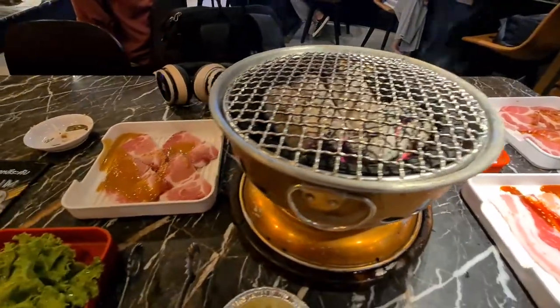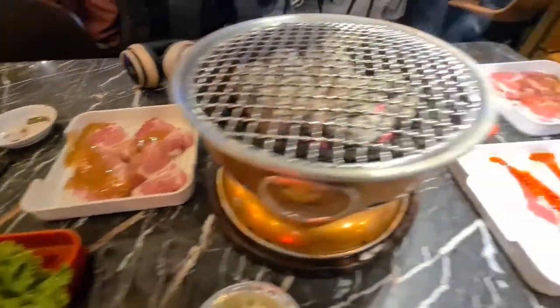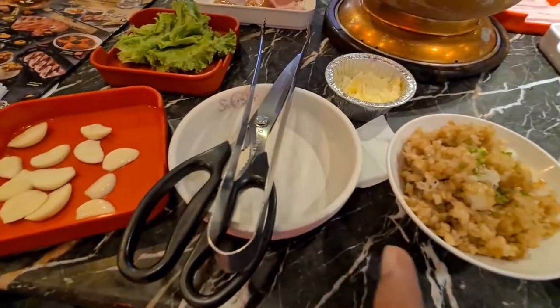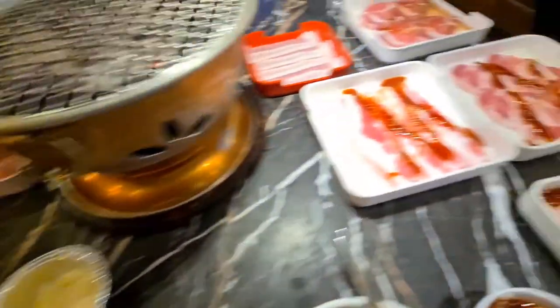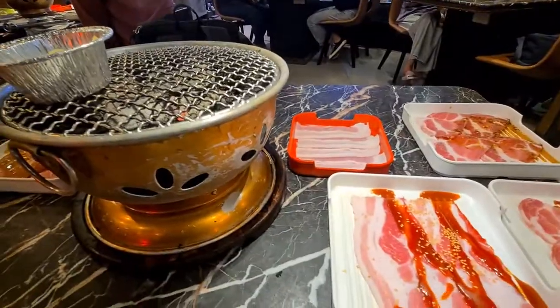All my food is here. You can see they're using a traditional charcoal grill. All the items I ordered have arrived — garlic fried rice, cheese, garlic, chilies, miso, spicy marinated items. I can't wait to start with the meat.